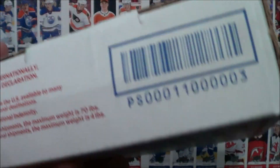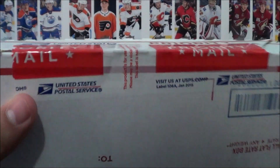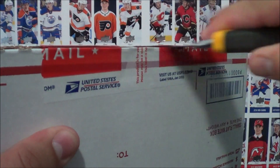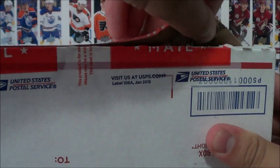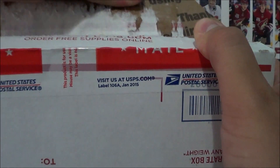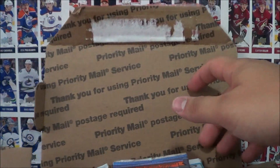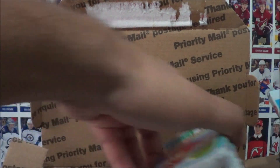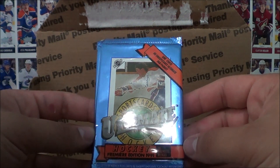I'm just gonna pause the video because the address is on there — I'm gonna scratch that out. Okay, we're gonna crack open this box here and see what's inside. I have no idea what's actually inside; Ethan just said he wanted to send some cards over and I said sure. Oh my gosh, there's actually some unopened packs in here! Thank you so much Ethan, this is awesome. These are cards from the 90s — Sports Card Ultimate Hockey Premier Edition 1991.